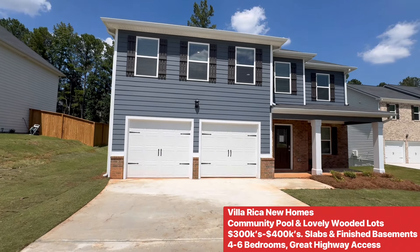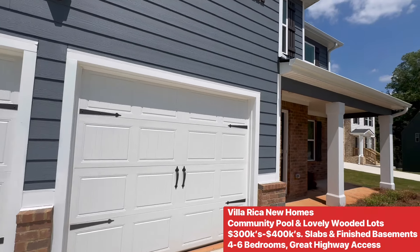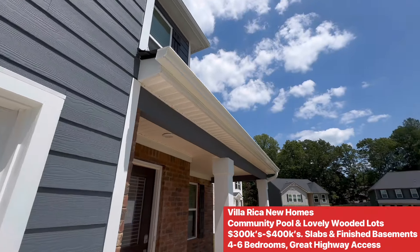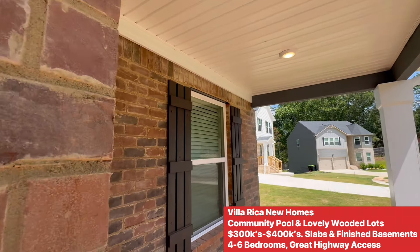They have slab and basements from the $300s, about mid-threes. Two finished basements in the $400s. I just did a video tour of one - it's like $458k with a six-bedroom finished basement.